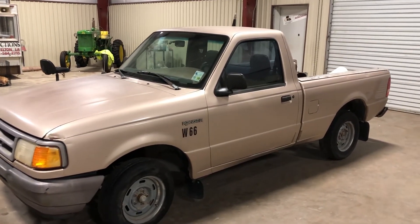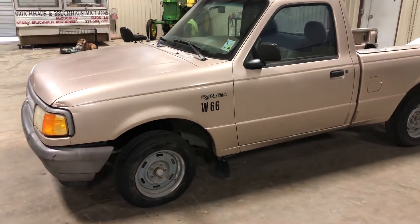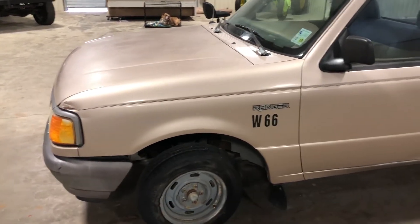It has around 130k on the miles, so the miles aren't that bad, but the truck does not crank up, run, or drive. I'll hook a battery up and it doesn't click — it doesn't do nothing. So the motor could be locked up, or it could be an electrical issue with the engine. I'm not sure.